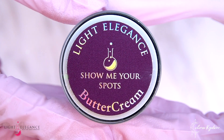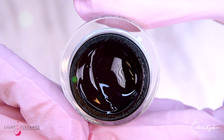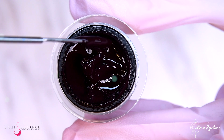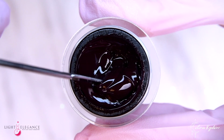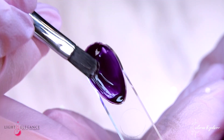Show Me Your Spots is a deep eggplant purple, or aubergine as we call it here in Europe. I don't think, however, you would find an eggplant in the jungle. Nevertheless, this color represents the mystique and depth of the darkest part of this tangled forest maze.